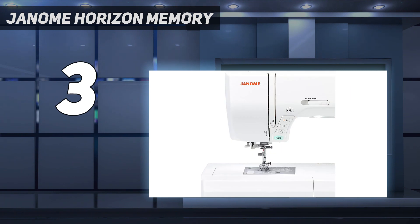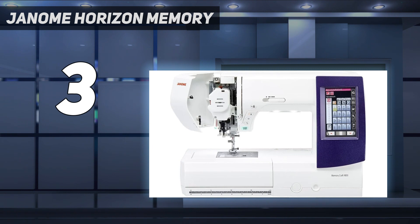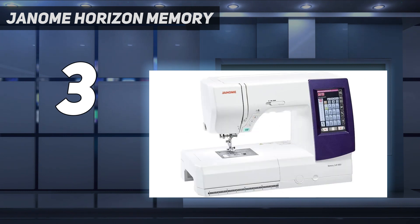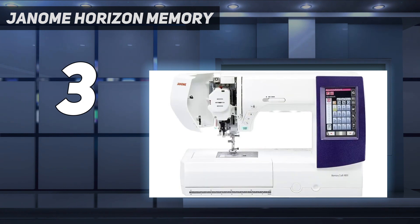For starters, this machine has a needle up and down button, which is common on most computerized models. However, this machine's button memorizes your preferred needle position when you finish sewing, so you can easily make adjustments with the needle still down or free your fabric quickly when the needle is up. In addition to a standard reverse stitch button, you'll also find a locking stitch button, which is a great feature when you're using zigzag or decorative stitches. The automatic thread cutter is also a fun add-on that'll make you wonder why every machine doesn't have one.